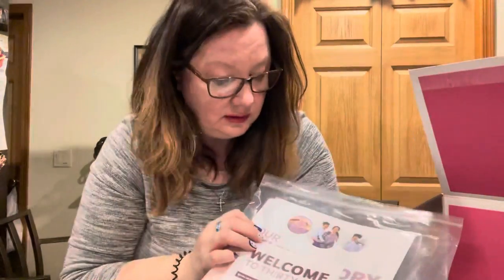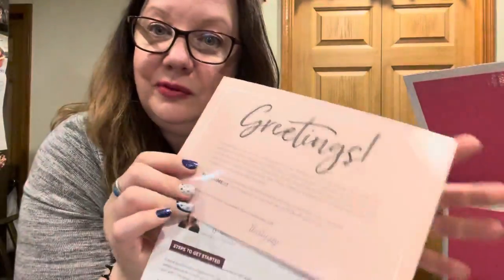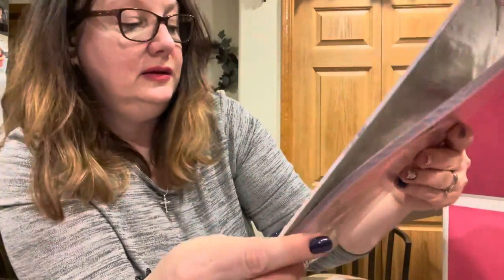First thing you get in your kit looks like a welcome package. So welcome to 31. I already get 50% off something that I want — what a cool welcome gift. Looks like their story, a how-to guide so they're going to train me on how to do this best. Insider perks, an opportunity brochure, and some order forms — very cool to get my business started.